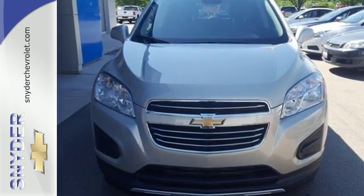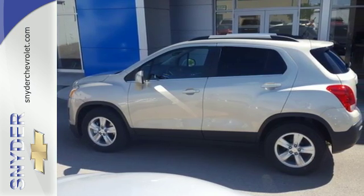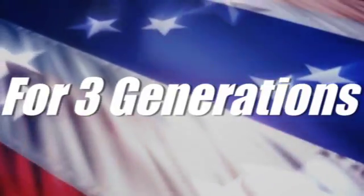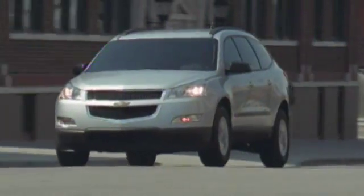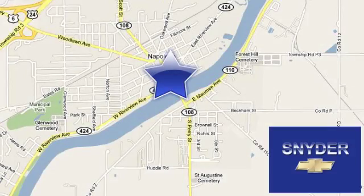Take advantage of the spacious and fuel-efficient Trax today when you come in for a test drive. For three generations, Snyder Automotive has delivered the best buying experience and the best service after the sale. We're conveniently located at 524 North Perry Street in Napoleon, Ohio.